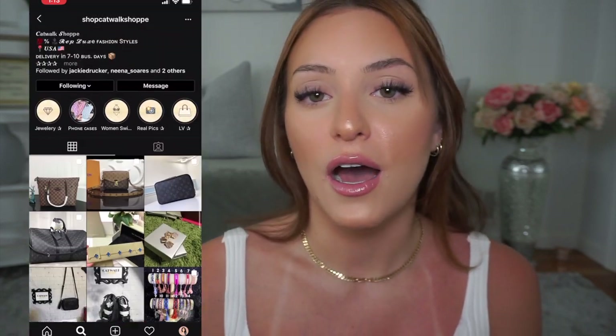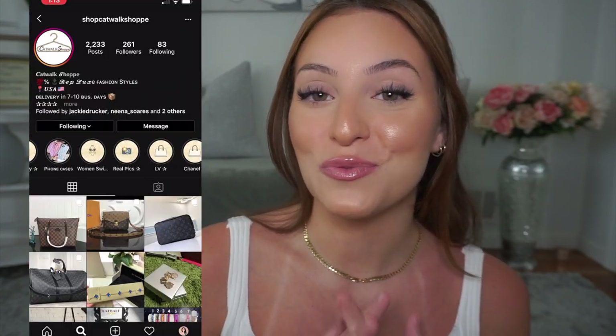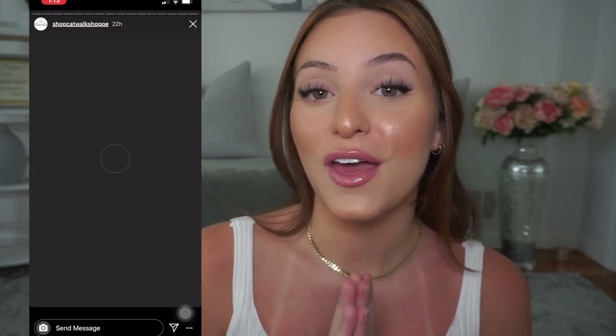Hey guys, welcome back to my channel. If you're new here, hello, my name is Monica. I have such an exciting video to share with you guys today. I am working with Shop Catwalk Shop on Instagram. Basically, they sell high quality designer dupes — shoes, bags, accessories, jewelry, literally everything. All the products are top quality leather and canvas, and the original box is always included.